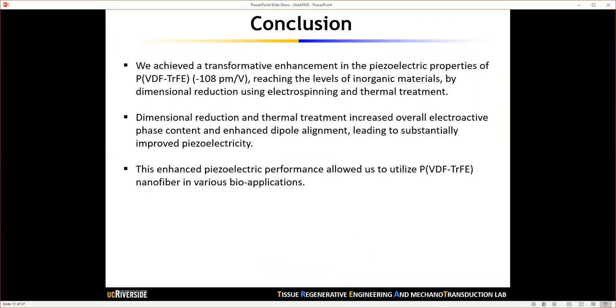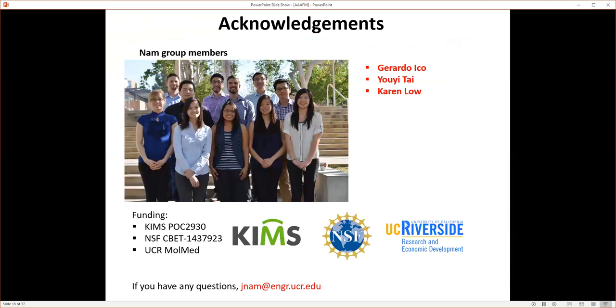In conclusion, we achieved a transformative enhancement in the piezoelectric properties of PVDF-TrFE nanofibers using electrospinning. Dimensional reduction and thermal treatment not only increased the overall electroactive phase content but also enhanced piezoelectric dipole alignment, leading to substantially improved piezoelectricity. This enhanced performance enabled use of these PVDF-TrFE nanofibers for various bioapplications. I give credit to my graduate students Gerardo, Yui, and Karen, and acknowledge my funding sources. If you have any questions, please send me an email. Thank you very much for your attention.